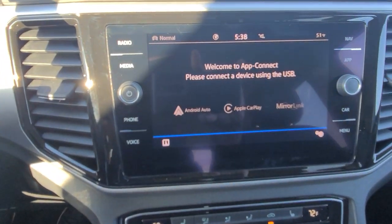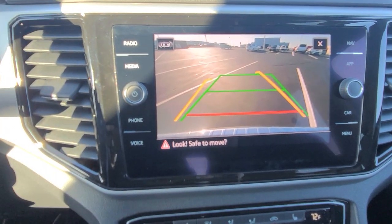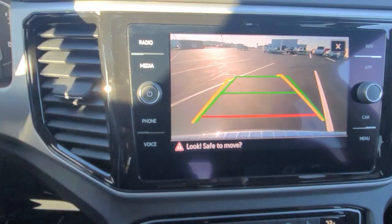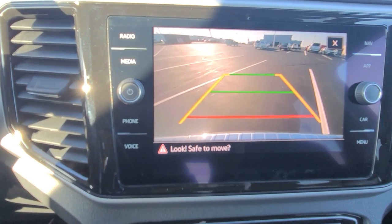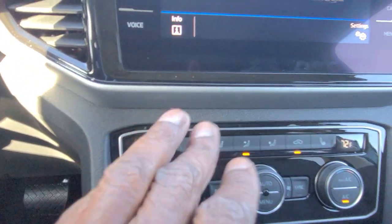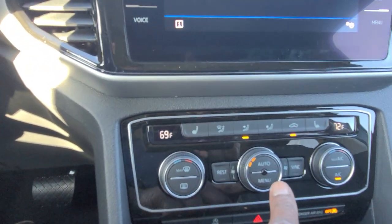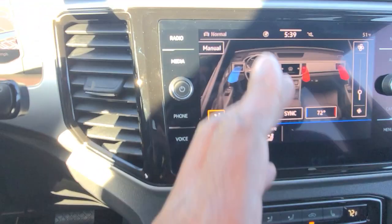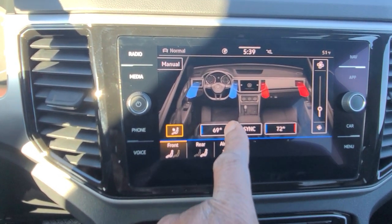The backup camera on this vehicle is pretty fantastic. You have trajectory steering — turn the wheel left or right and the yellow line moves accordingly. The green line signifies straight back and the red line signifies where your bumper is. You do also have heated seats — heated seat for the driver and passenger, dual sides, and there's a dual-zone climate zone up front. You can hit the menu button and bring the climate controls up on the screen — if you love fingerprints you can adjust it on the screen.